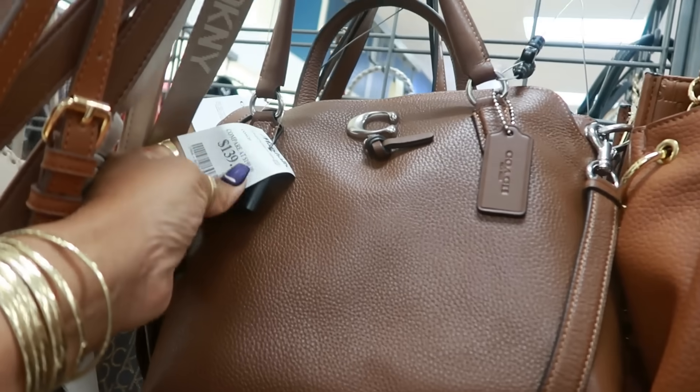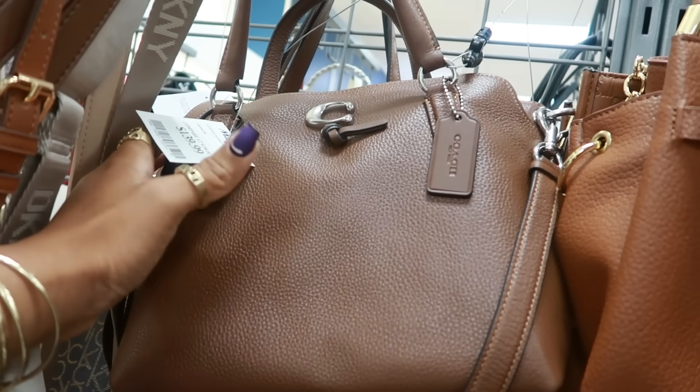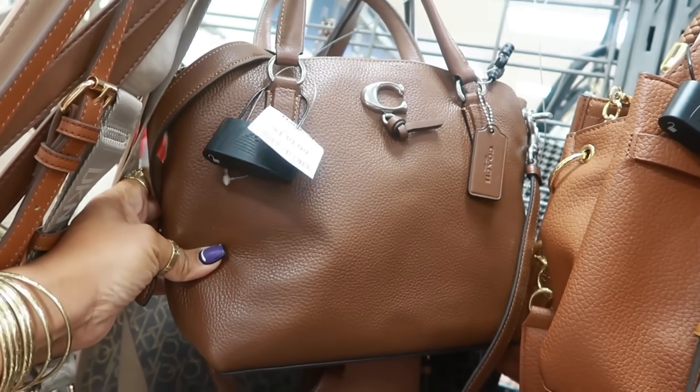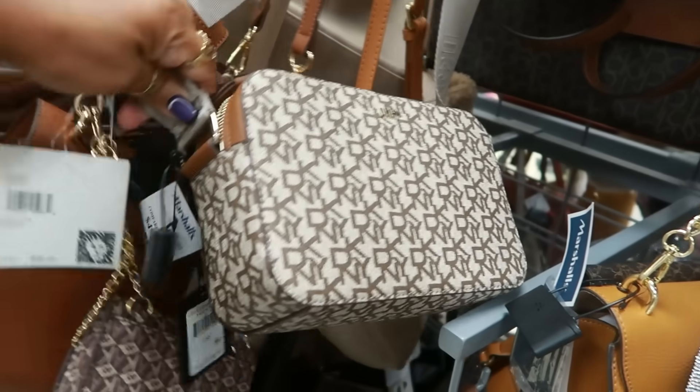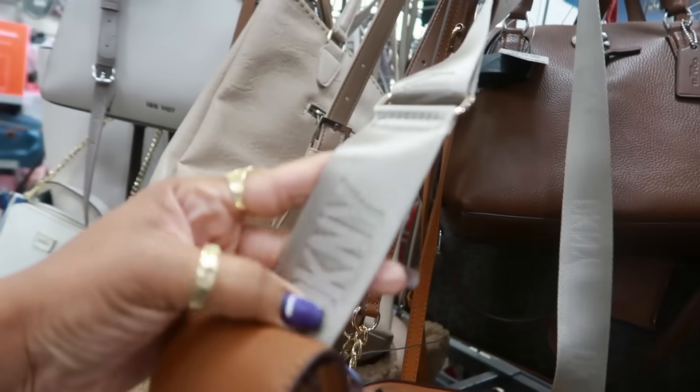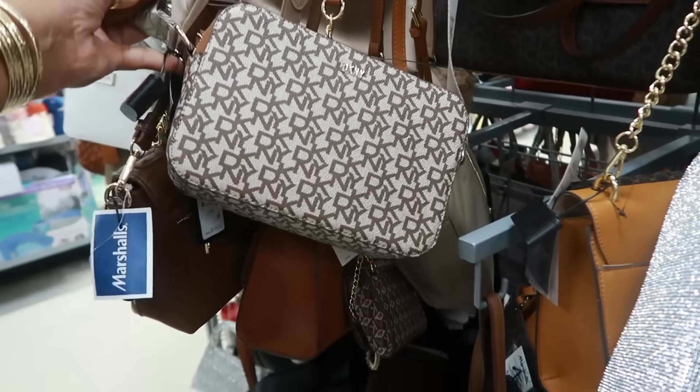They do have that Coach bag — I've only seen these in red and pink, but I haven't seen this brown color before at 140 dollars, so that's my first time seeing it in brown. And there's a DKY at 50 with a little pocket and a guitar strap that says DKY — very cute.